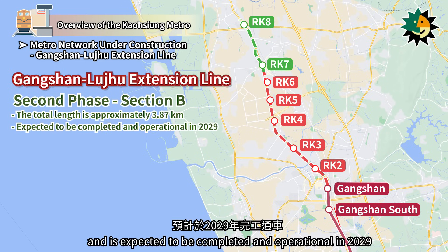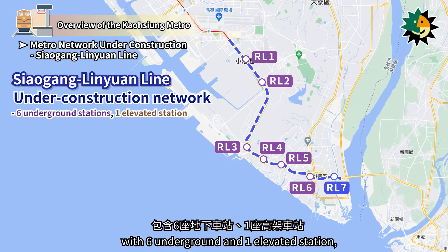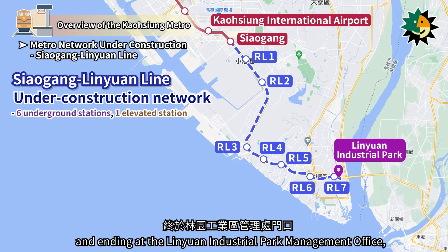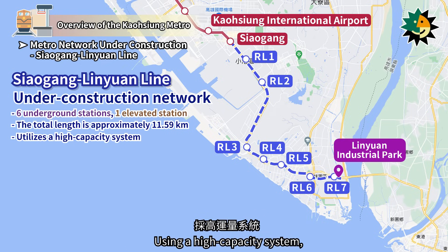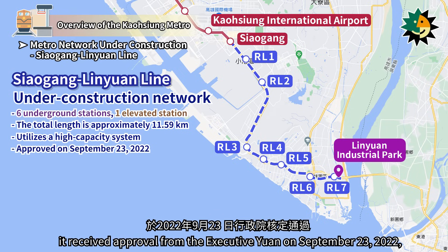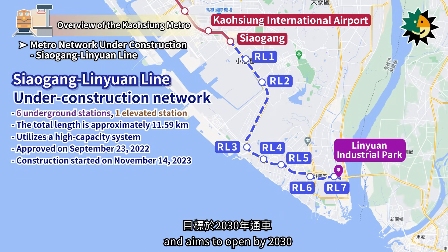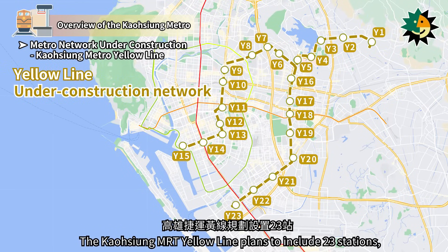The Saigang Lin Yuan Line includes seven stations, with six underground and one elevated station, starting from the Red Line Saigang Station and ending at the Lin Yuan Industrial Park Management Office, spanning approximately 11.59 km, using a high-capacity system. It received approval from the Executive Yuan on September 23, 2022, started construction on November 14, 2023, and aims to open by 2030.